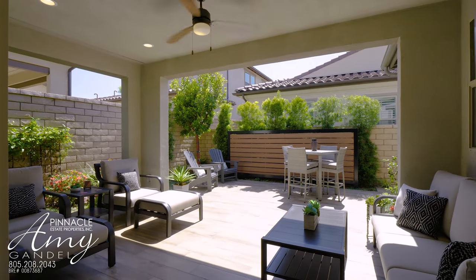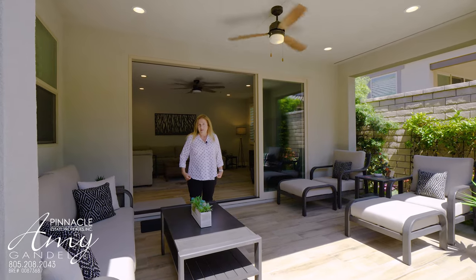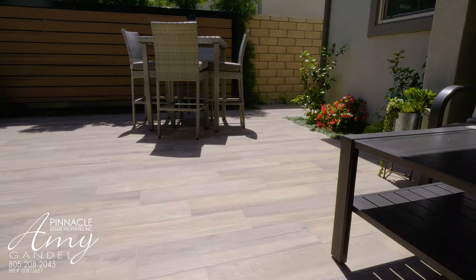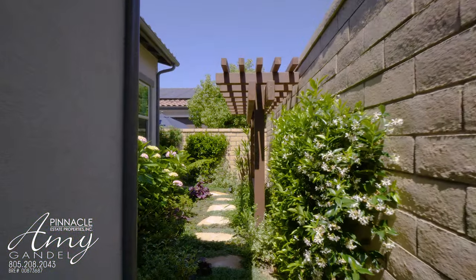If you like outdoor entertaining, this patio area is very impressive. The sellers had this custom done. It's got porcelain tile flooring throughout the whole thing, with plenty of shrubbery and beautiful landscaping.